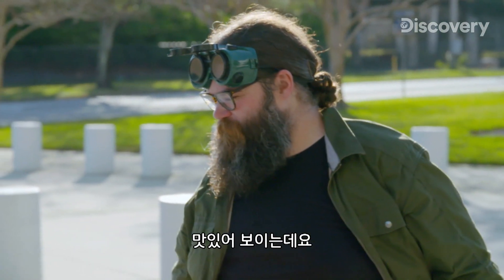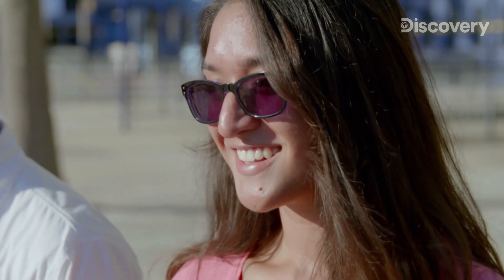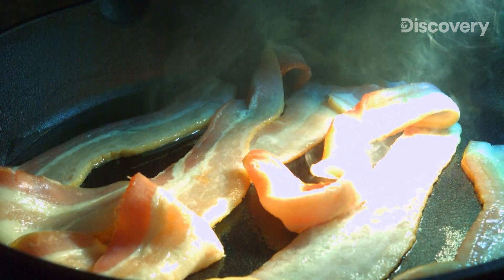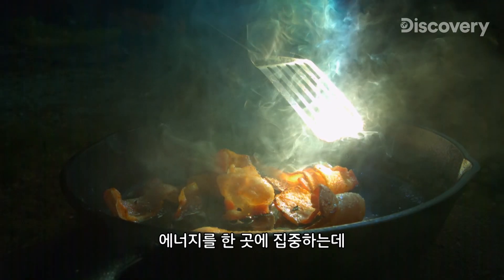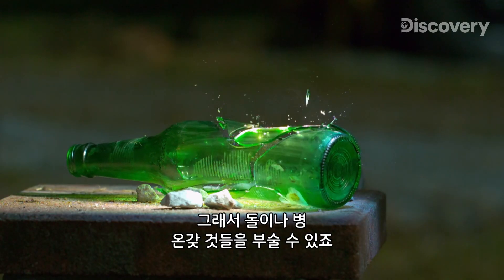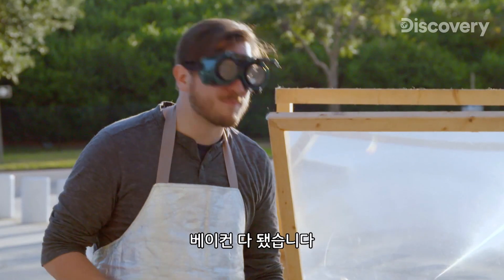That looks pretty good — I think it's about ready. Smells like breakfast. And now for my favorite part of breakfast: I call it Kevin's bacon. Fresnel lenses are crazy — they focus so much energy into one spot you get an immense amount of heat. You can literally blow up rocks, bottles, all kinds of crazy stuff. But on the flip side of that, there's cooking. Bacon's out — who's hungry?